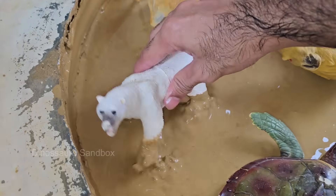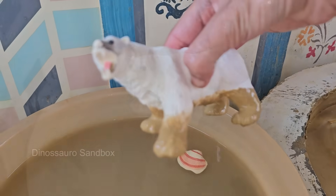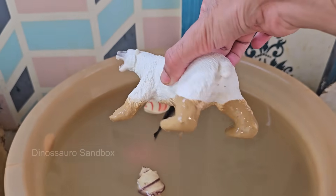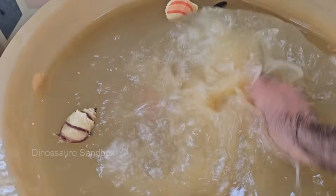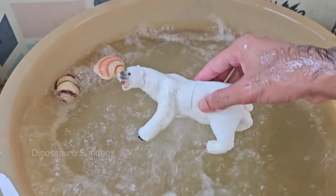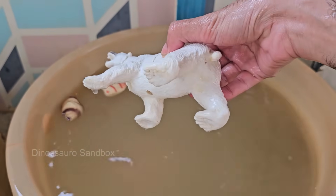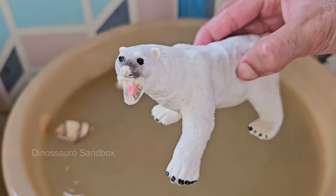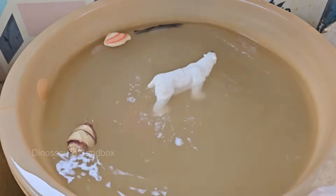Polar bears have dense fur and a thick layer of fat, called blubber, to keep warm in freezing temperatures. Polar bears mostly live alone, except mothers with cubs or during mating season. Polar bears primarily eat seals, especially ringed and bearded seals. They can swim for hours to catch prey or travel between ice floes, and live mainly in the Arctic region on sea ice, coastlines, and islands.